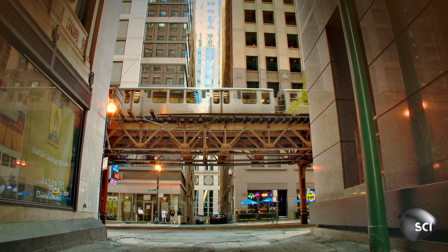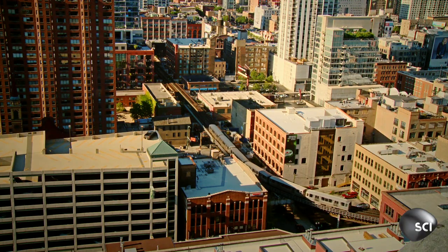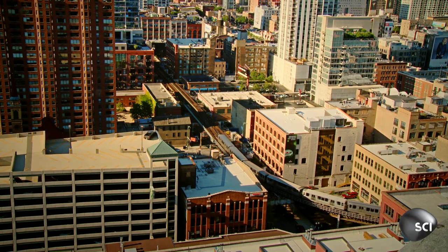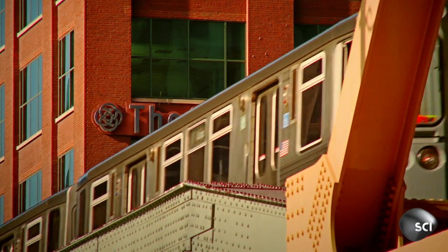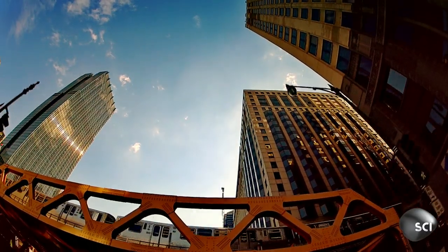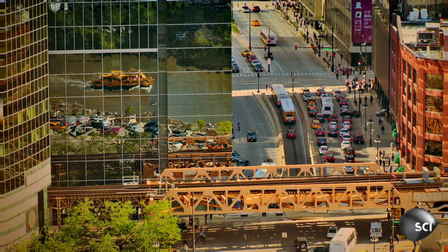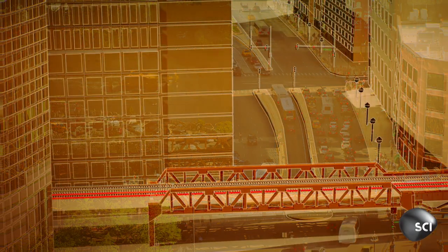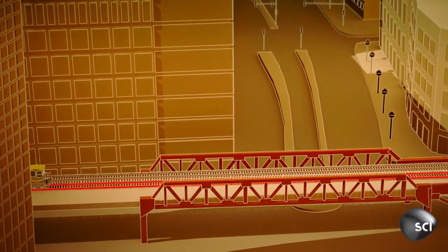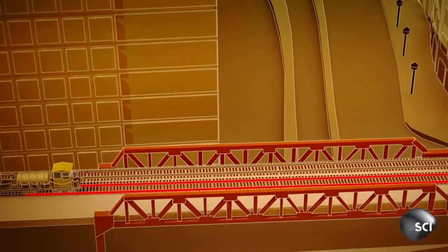Avoiding rail disasters in Chicago when temperatures soar is critical. Operators enact speed restrictions to slow trains down when the weather gets too hot. But engineers have a more radical solution to the problem — it's called the water train.